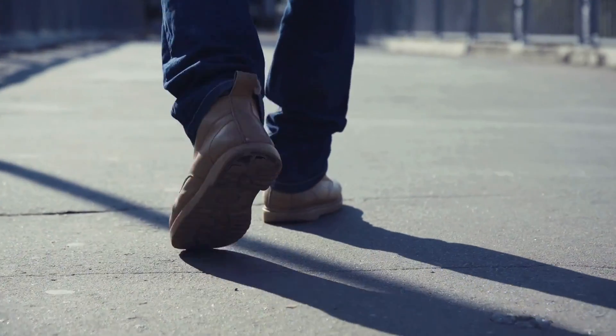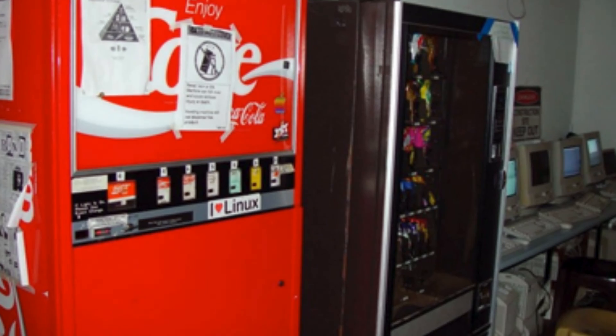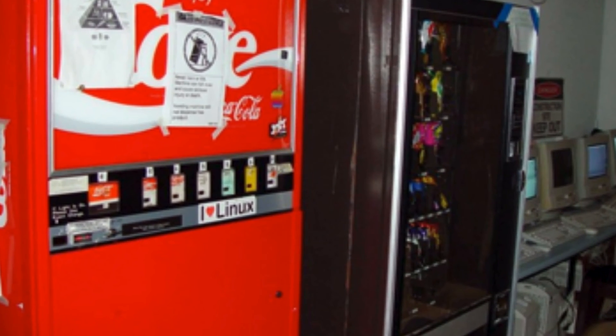In 1982, researchers and students in the computer science department had a serious problem. They'd often find themselves walking to the building's Coca-Cola vending machine, only to find it was either empty or the drinks were too warm.